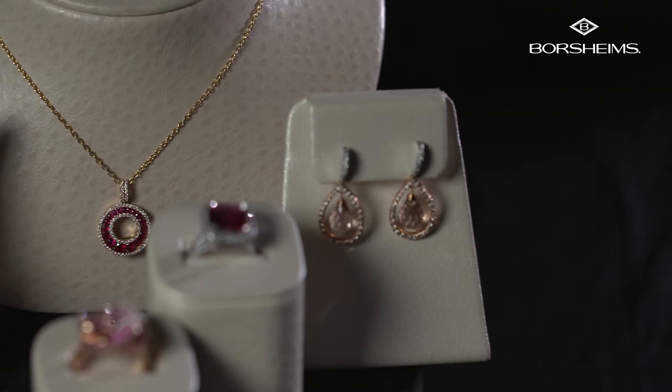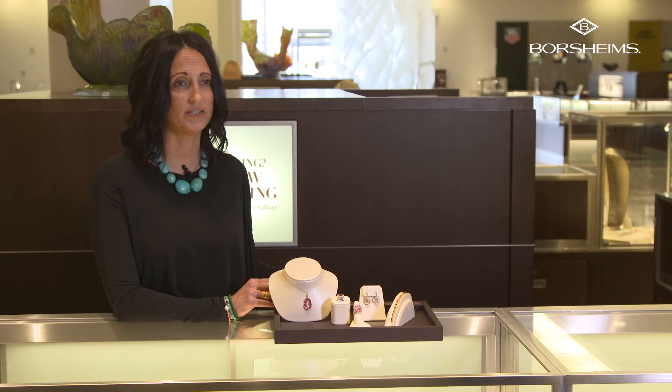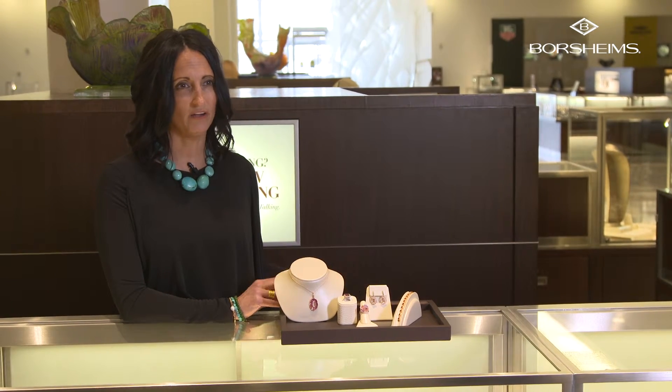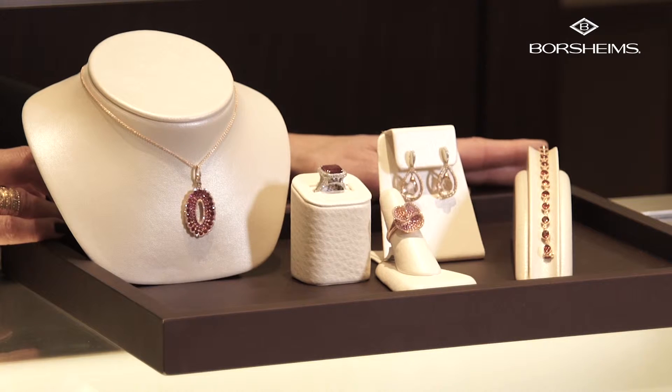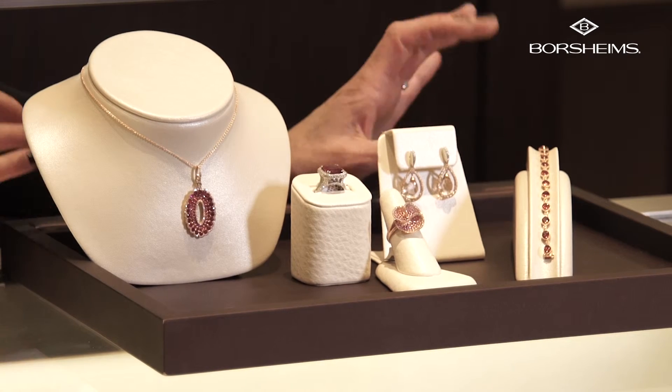Morganite is very soft as far as the color — it's a very fleshy color. Garnet is also a popular stone; it is known as the January birthstone and is something very affordable.